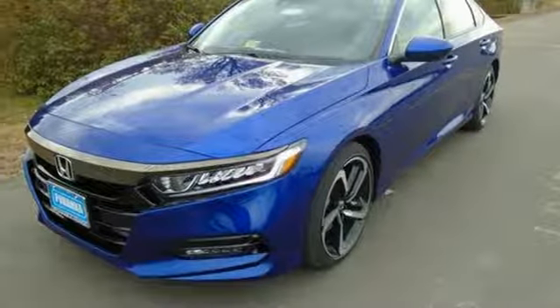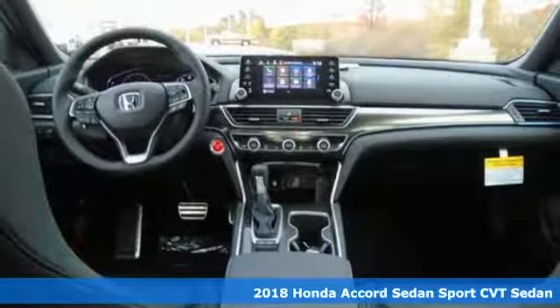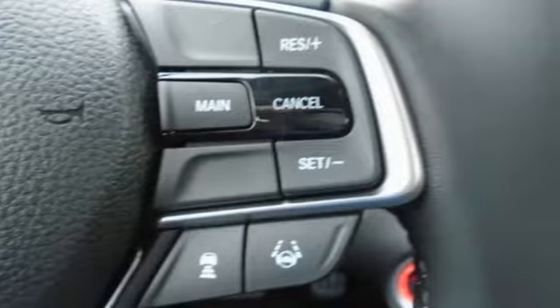It's a 2018 Honda Accord sedan. Year after year, the Accord is showered with awards and praise. Take a look and it's easy to see why. Drive it and you'll know why.